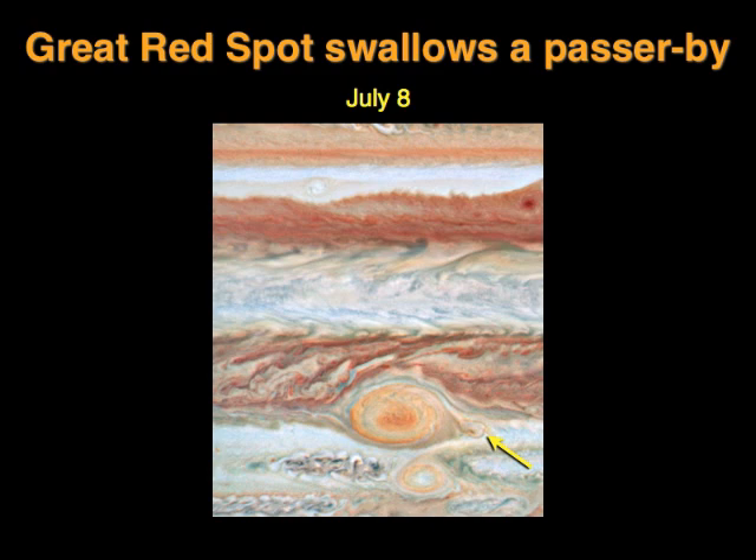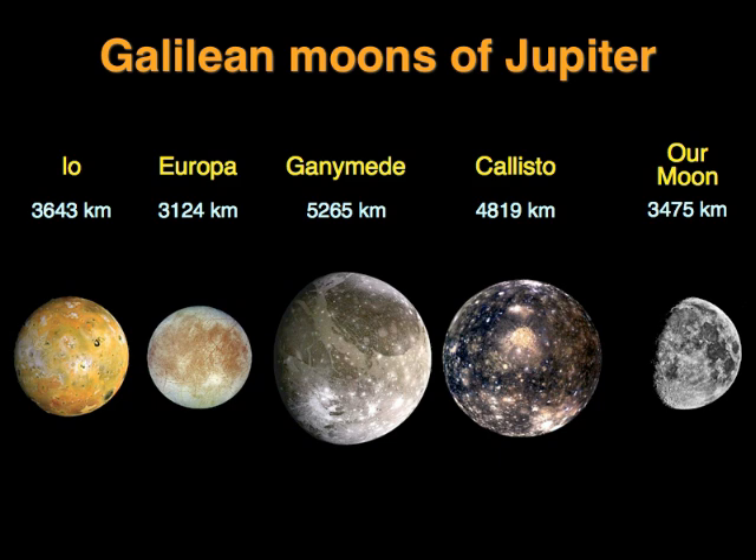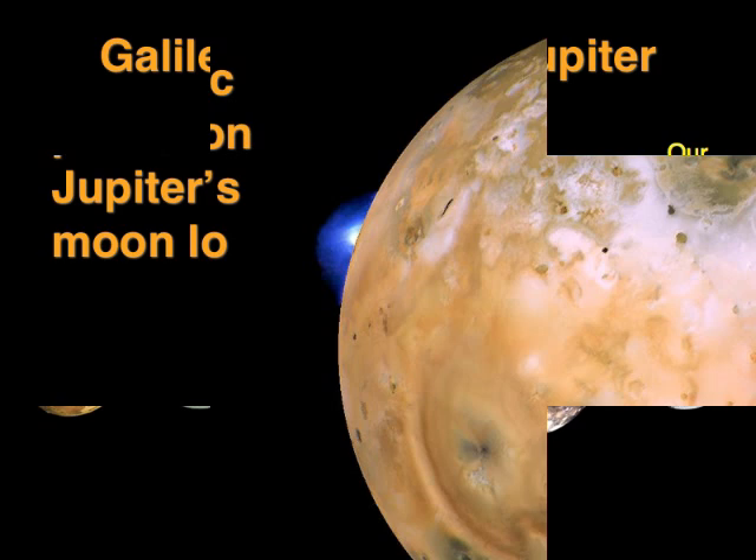Jupiter is fascinating not just for its atmosphere, but also its family of moons, and the biggest of them can be seen through a pair of binoculars. These big four are called the Galilean satellites, because they were discovered by Galileo 400 years ago. Three of them are bigger than our own moon, and one's not much smaller, so they're like little planets in their own right.